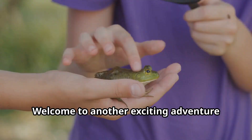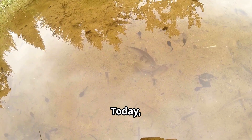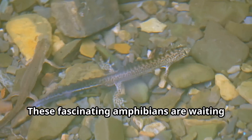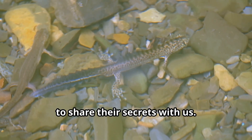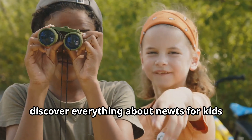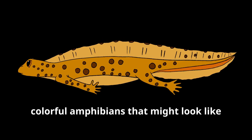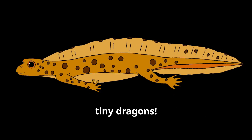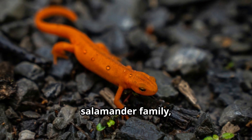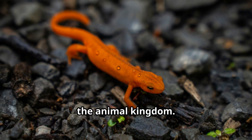Hello there young explorers, welcome to another exciting adventure with Fun Animals for Kids! Today we're diving into the mysterious and magical world of newts. These fascinating amphibians are waiting to share their secrets with us, so put on your explorer hats as we discover everything about newts. Newts are small, colorful amphibians that might look like tiny dragons. These remarkable creatures belong to the salamander family, but newts have their own special characteristics that make them unique in the animal kingdom.